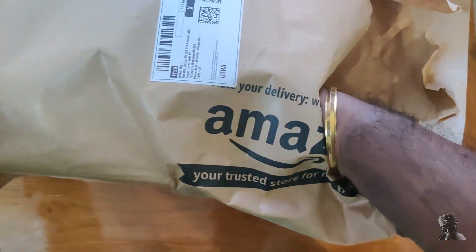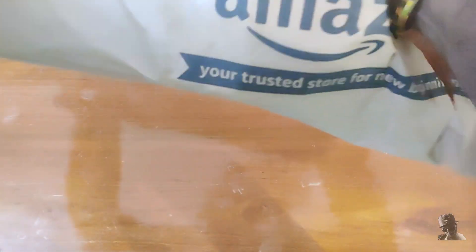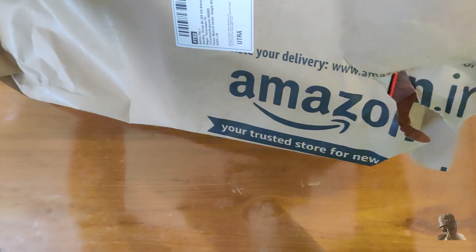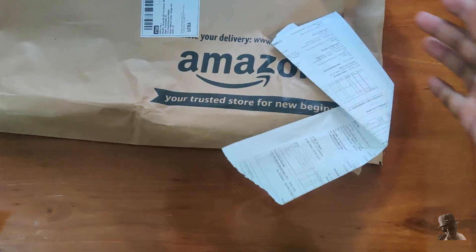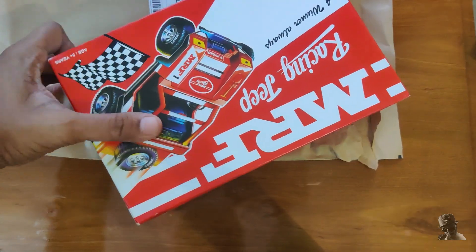Hey everyone, it's Raj and this is the unboxing of the Fun School Giggles plastic MRF racing jeep toy, which I bought from Amazon India for around 300 rupees back in 2023. So let's dive in.